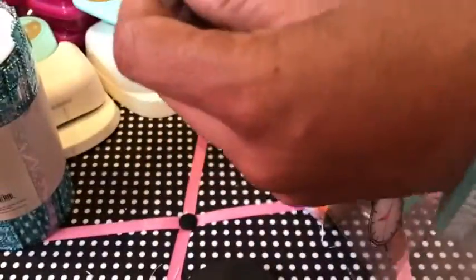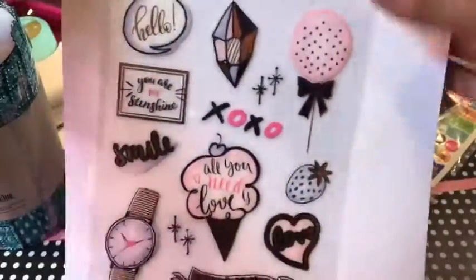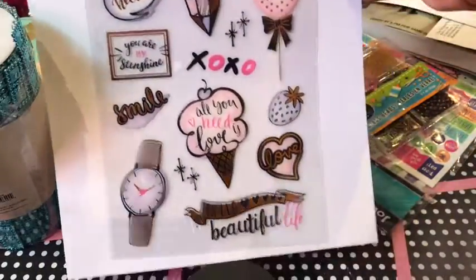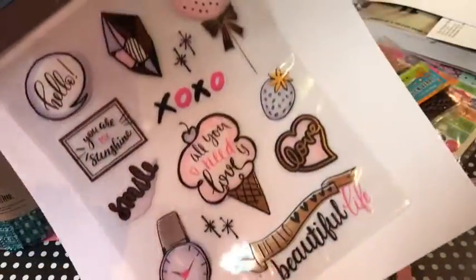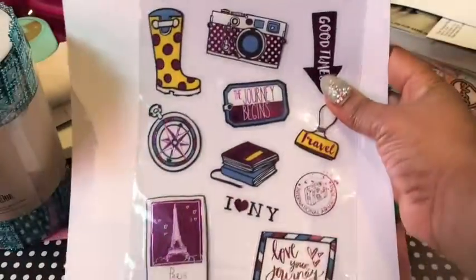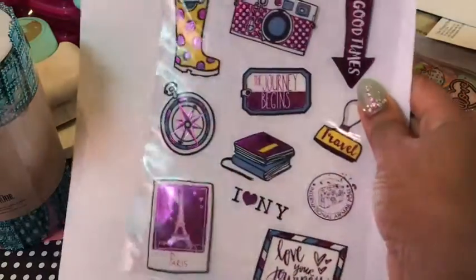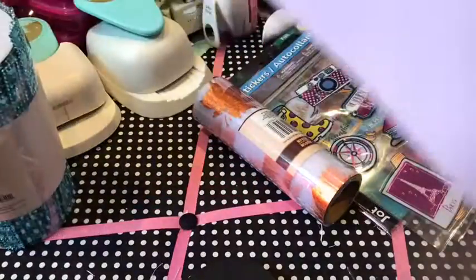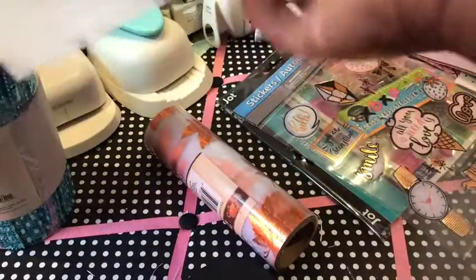Next up are these beautiful stickers — I did get more than one of each. Let me get a piece of paper for the background so you can see what they look like, because these are too pretty not to show you. These are gorgeous — so, so pretty! There's the first one and here's the second one. The other pack I bought I've already started using in my planner layout, but these would be great for more than just planner layouts.